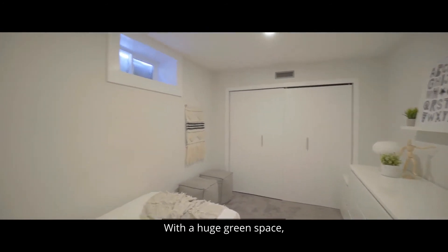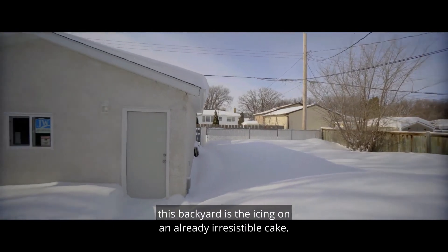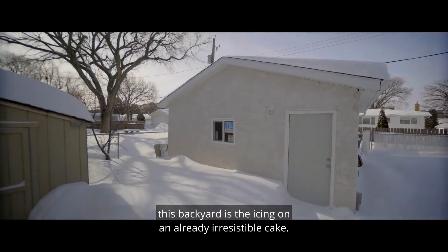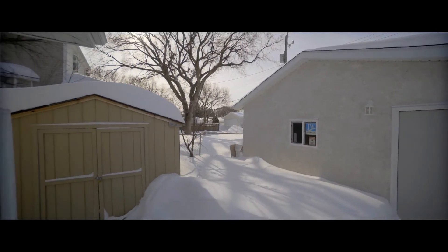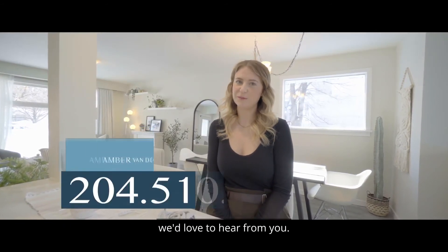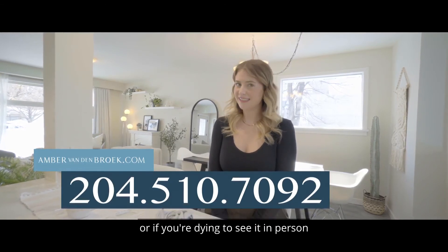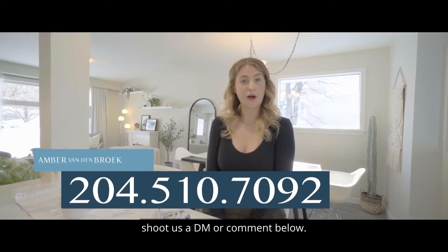With a huge green space and still room for a double garage and a deck, this backyard is the icing on an already irresistible cake. If you can see yourself in this gorgeous home, we'd love to hear from you. Please check out our website for more photos and a 3D tour, or if you're dying to see it in person, shoot us a DM or comment below. My name is Erica — we want to help you love where you live.